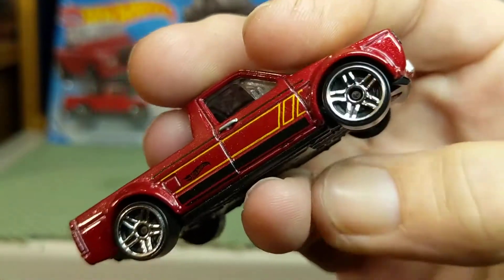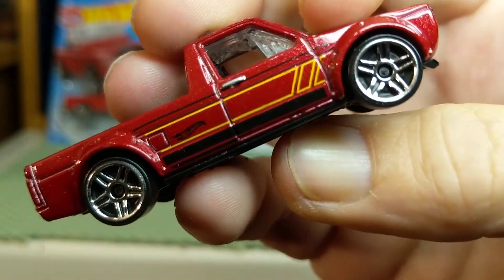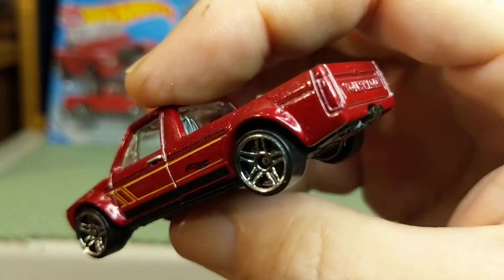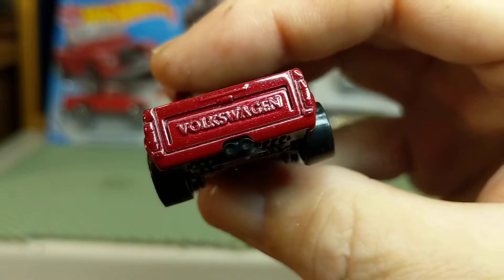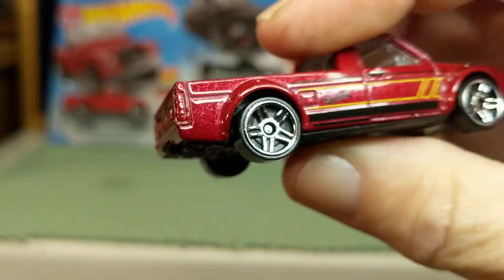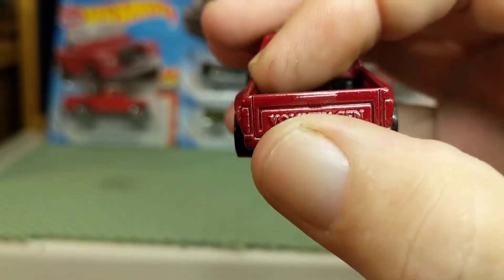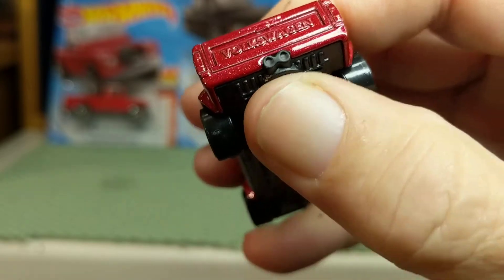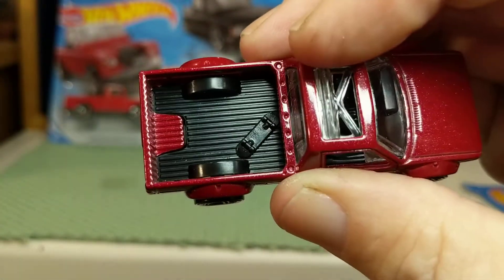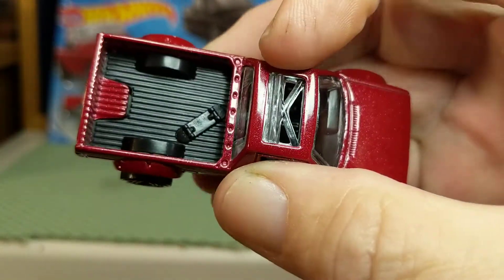These basic five-spoke rims are not terrible. I can even see a painted door handle there on both sides — included in the tampo. The tail lights are hard to tell, I mean it's a candy apple red. And the Volkswagen badge on the tailgate, dual exhaust coming out the back, a skateboard in the bed, and an open sunroof.